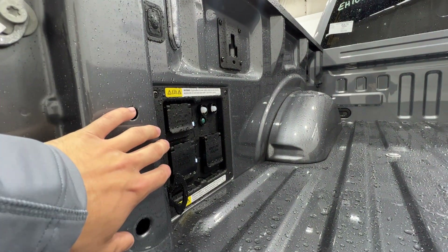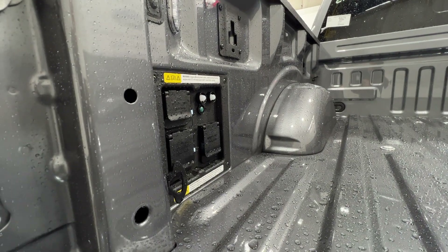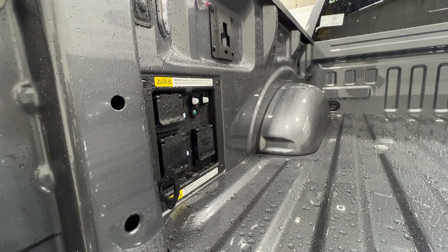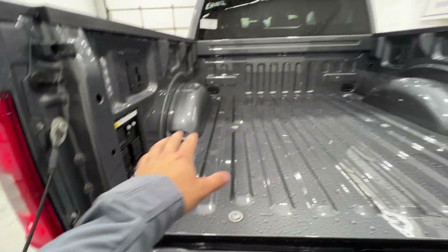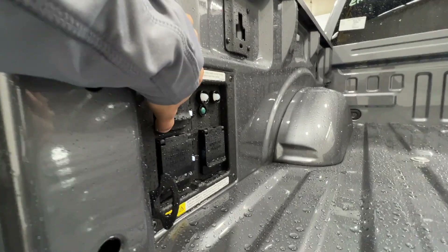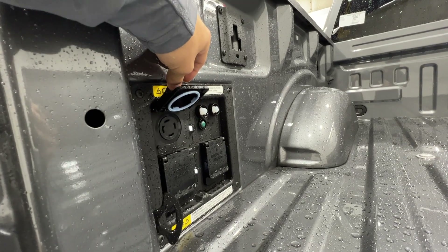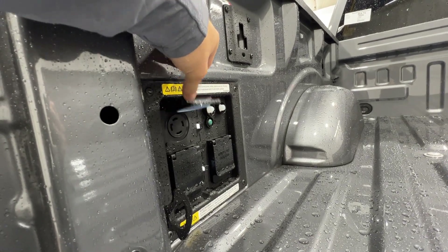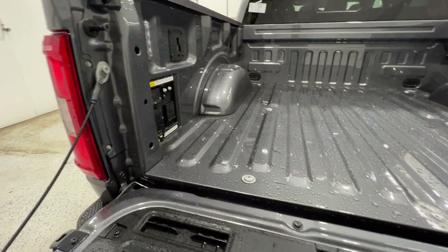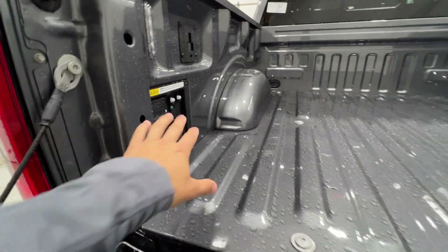Pro Power Onboard is basically an onboard inverter and generator system that utilizes the hybrid system in the F-150. You have over 7,000 watts of usable power in the bed and more outlets in the cab. Outlets range from standard 120-volt 20-amp all the way up to a massive 240-volt 30-amp circuit. You can basically power anything with this truck — cooking appliances, tools — no problem at all.